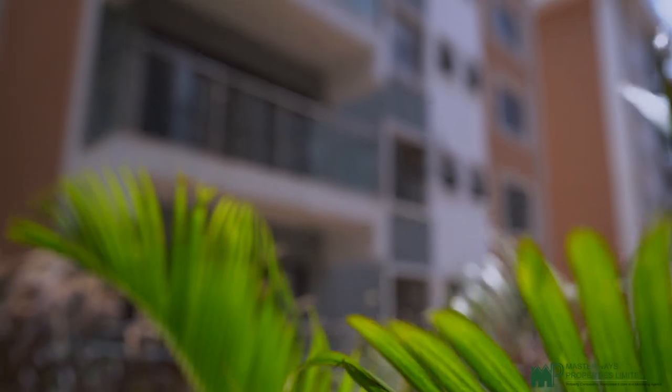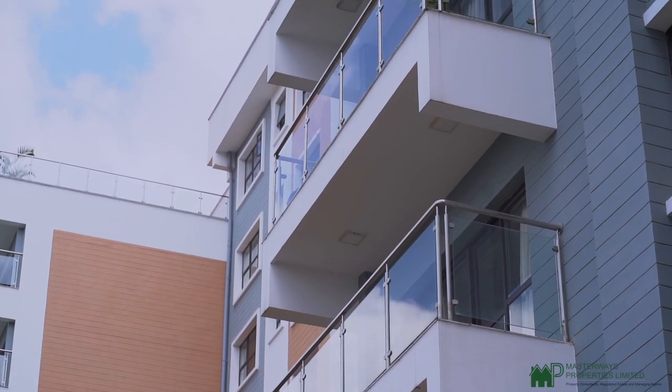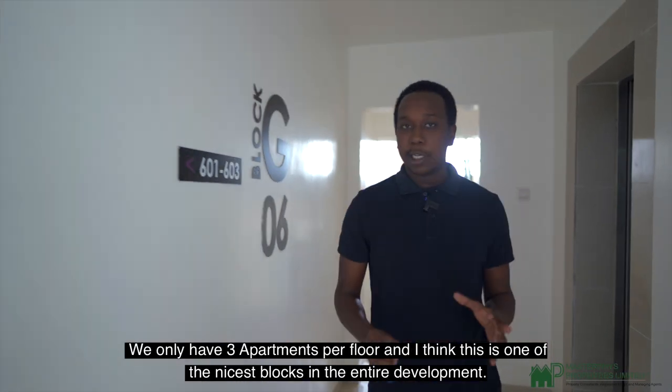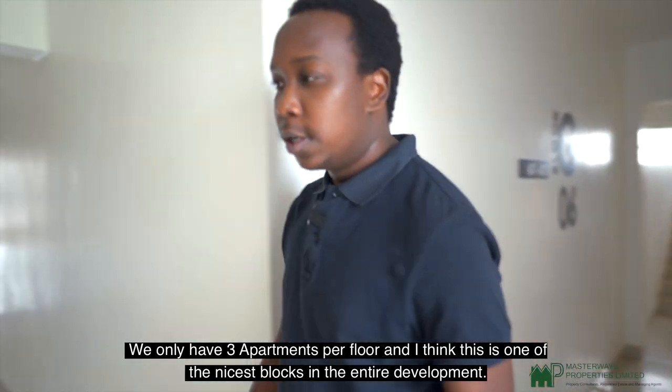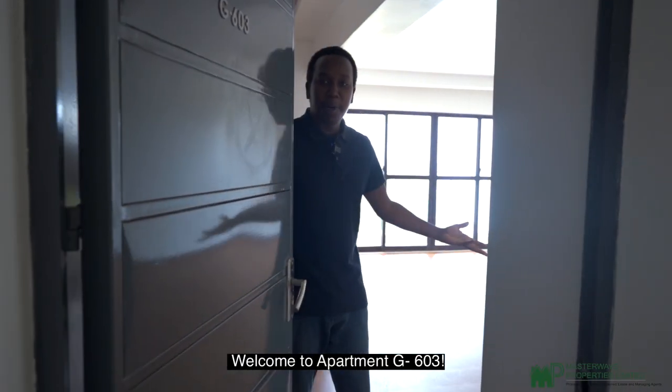So come along, let me show you around. Welcome to the sixth floor of Block G. We have only three apartments per floor and I think this is one of the nicest blocks in the entire development. Come, let's see the unit and I'll show you why. Welcome to apartment G603.